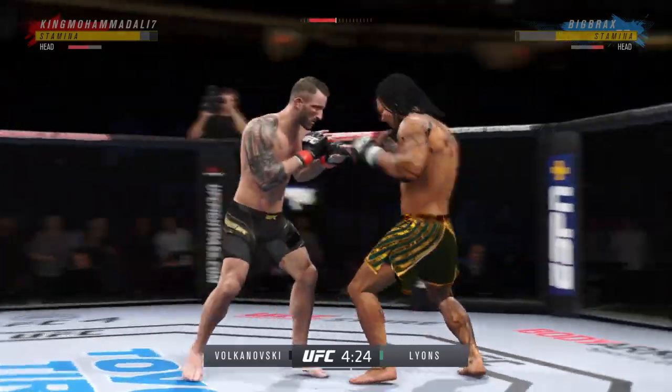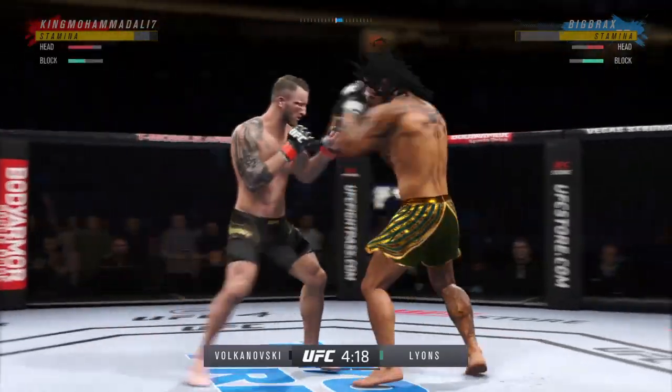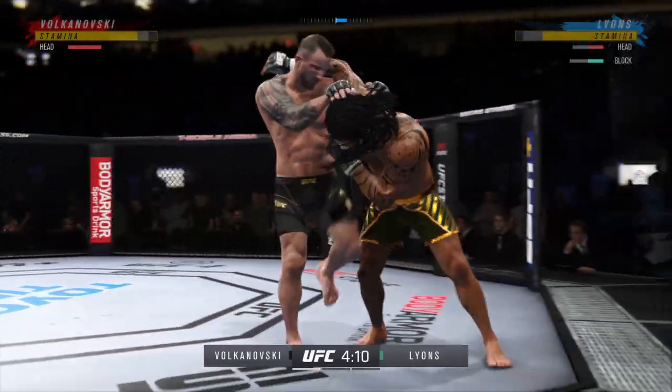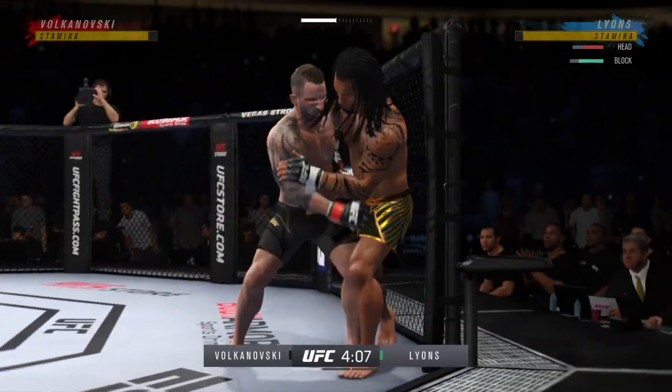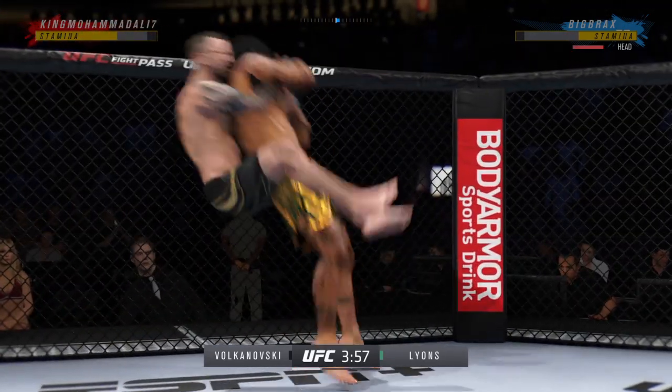He seems to be behind the 8 ball a little bit, but let's see how he manages getting this fight to the ground. And now he's got that tie clinch — we'll see what he can do with it. What a takedown.